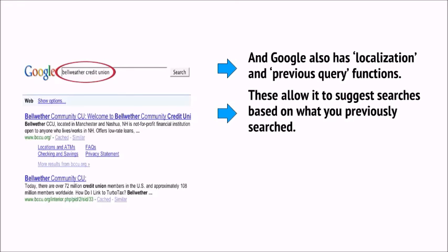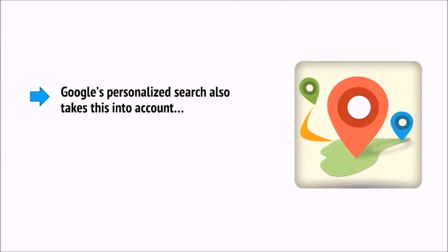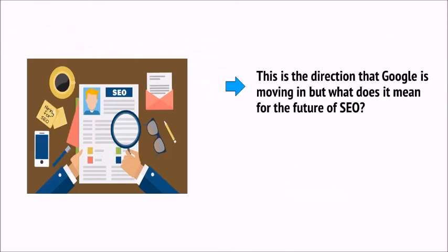Google also has localization and previous query functions. These allow it to suggest searches based on what you had previously searched for — if you often research a particular celebrity, Google might recommend searches relating to that celebrity. Google's personalized search also takes this into account, while its local search ensures it can find results relevant to the area you're in. All of this combines when you use Google Now via voice search through Google Allo or Google's Pixel phones, where you're able to conversationally ask Google what time it is, what the highest mountain in the world is, and so on. This is the direction that Google is moving in.